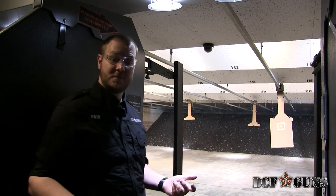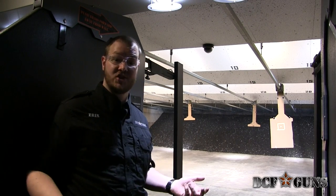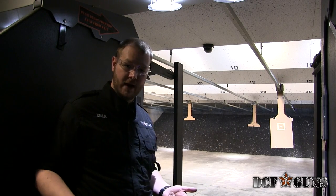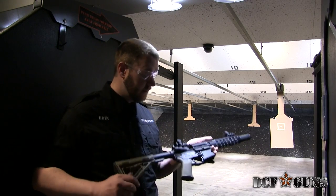Hey guys. One of the benefits of being here at DCF is we have the SOT permits to make machine guns for our rental range. We decided we wanted some more full-auto ARs, so we have two new ones that are going to be hitting our range.